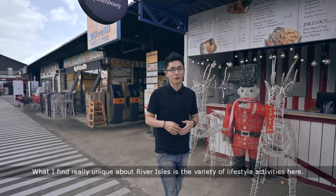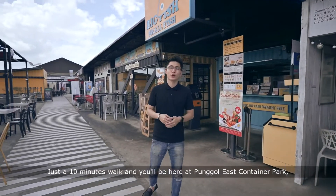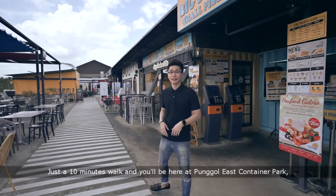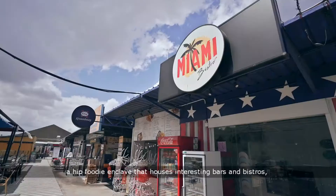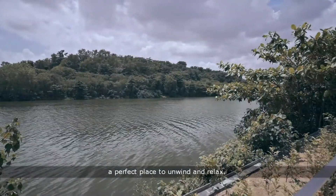What I find really unique about River Owls is the variety of lifestyle activities here. Just a ten minutes' walk and you'll be at Punggol East Container Park, a hip foodie enclave that houses interesting bars and bistros — a perfect place to unwind and relax.